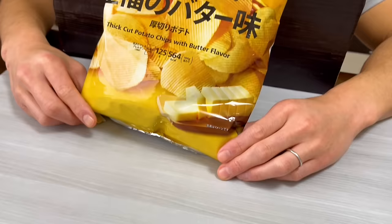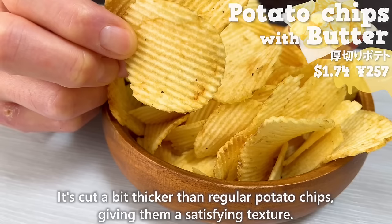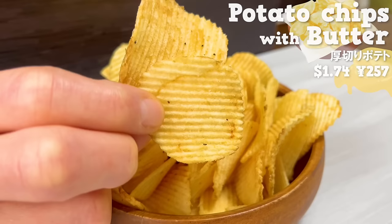Next up is potato chips. It's cut a bit thicker than regular potato chips, giving them a satisfying texture. It has a rich buttery flavor.